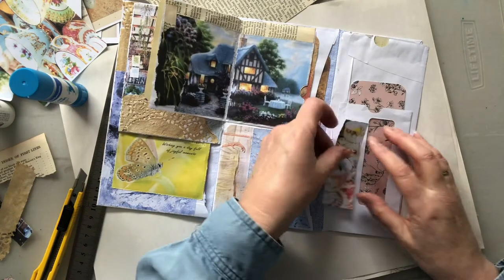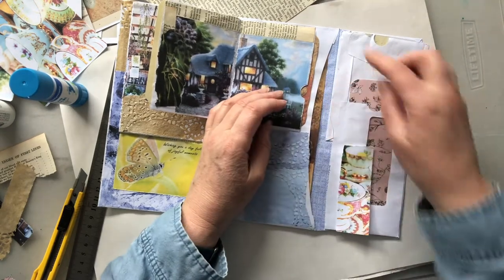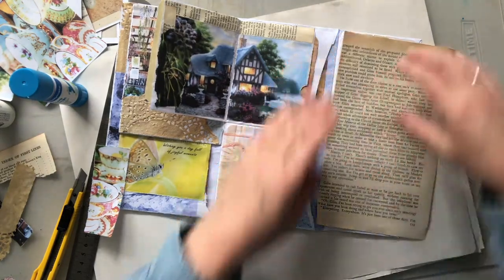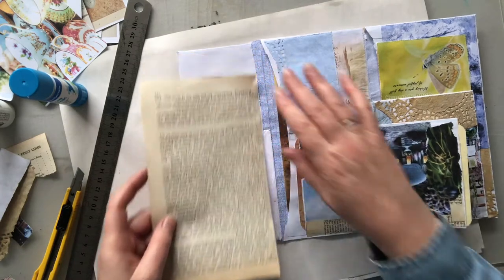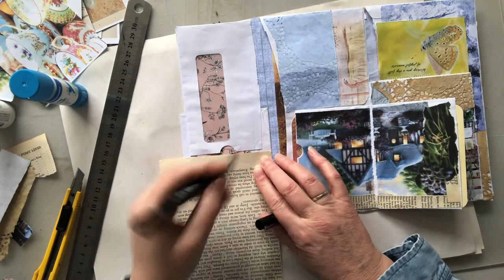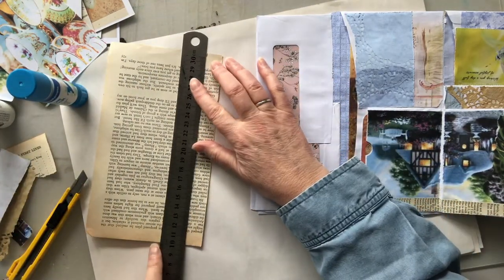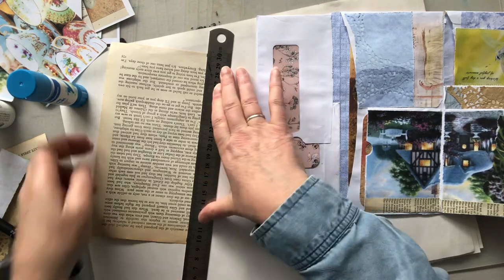Let's put more tea cup here. All right, so that's a pocket there, but this whole area down here can be covered with something a bit larger I think. Just make sure that I don't cover over that bit. Just eyeball it.